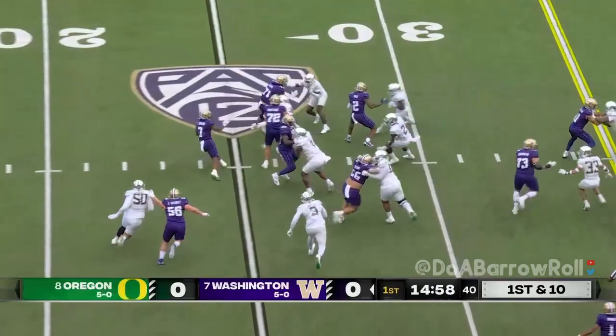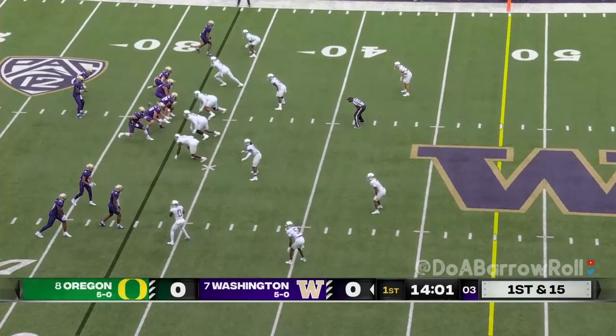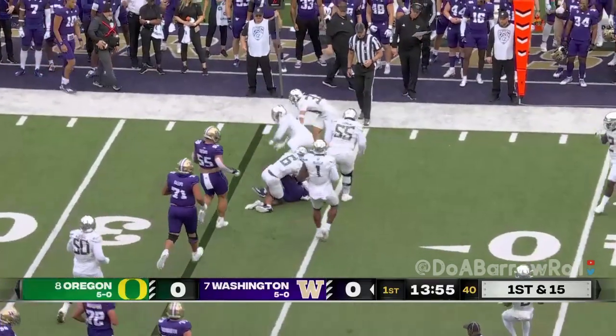Johnson tries the left side, has some blocks and explodes for a big one. Penix straight back, delivers a dart — it's a very short completion right near the line of scrimmage.